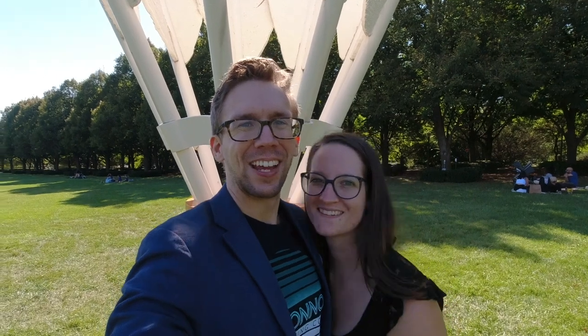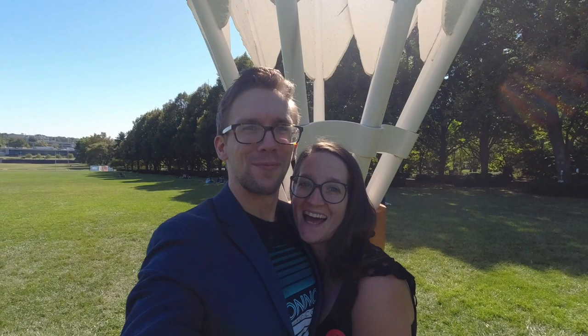One family photo in front of giant cocks. Breathtaking.